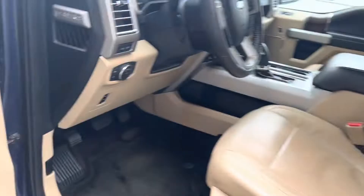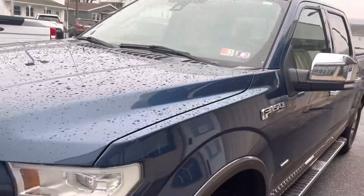Nice and clean. Nice, clean truck overall.